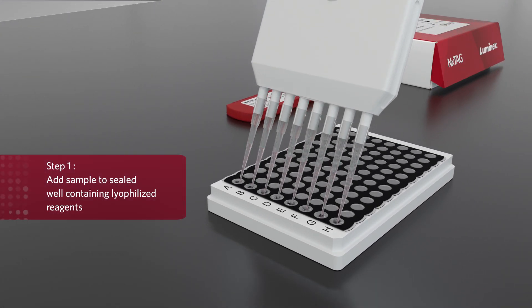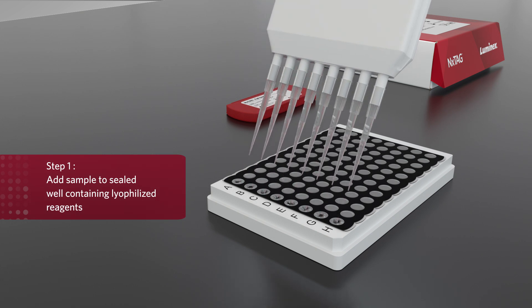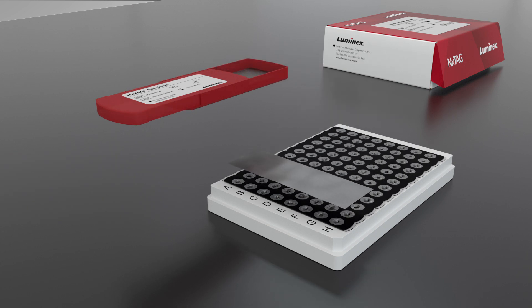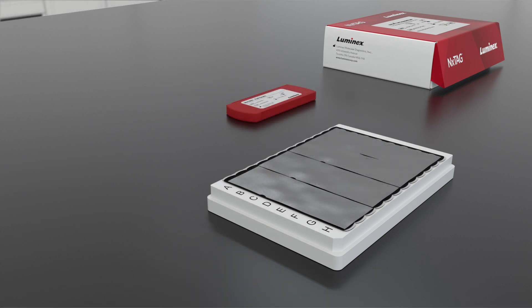Step 1: Add the extracted nucleic acid sample to the sealed well containing lyophilized bead reagents, and then seal the reaction for PCR with the provided foil.